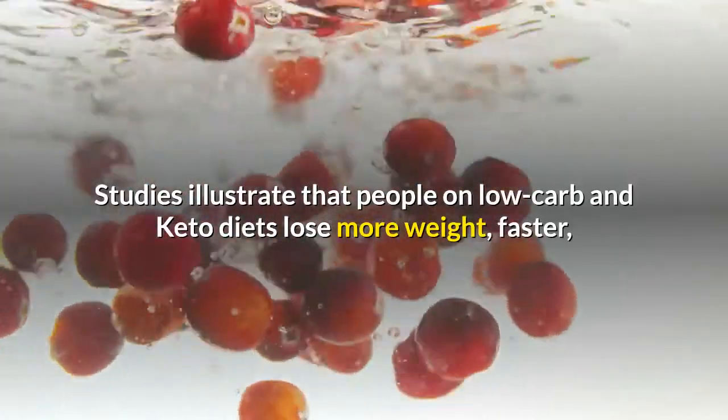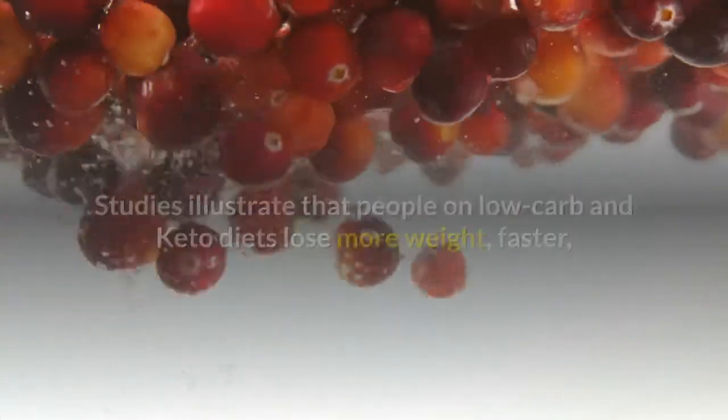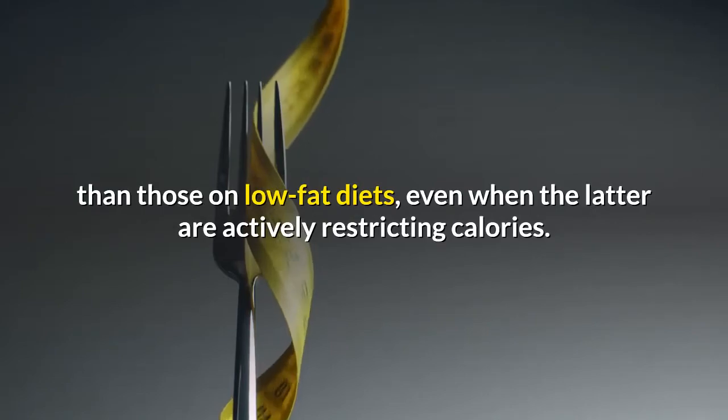Studies illustrate that people on low-carb and keto diets lose more weight faster than those on low-fat diets, even when the latter are actively restricting calories.